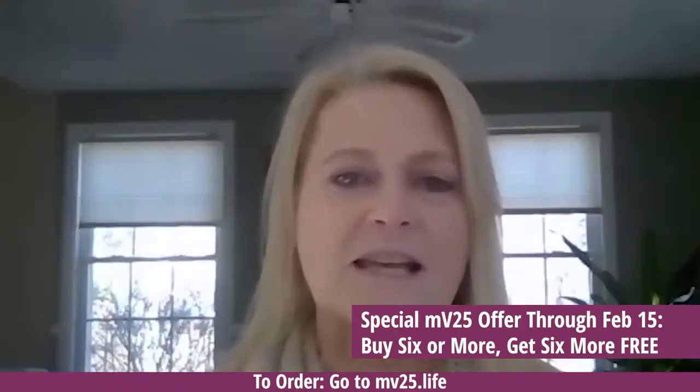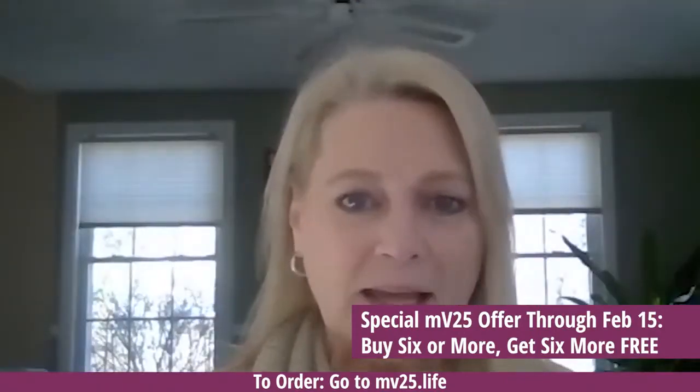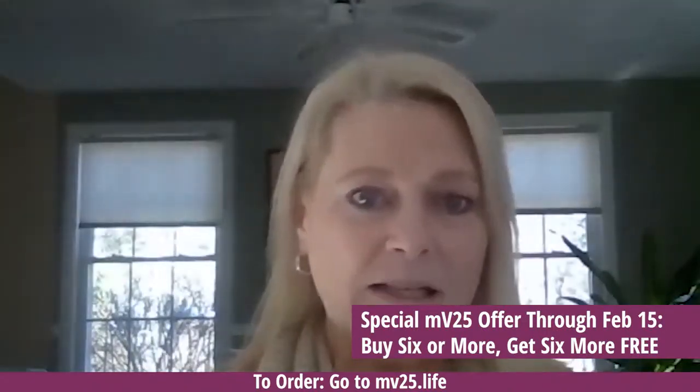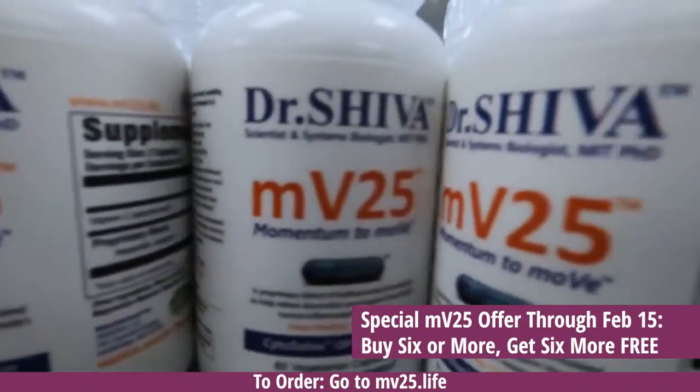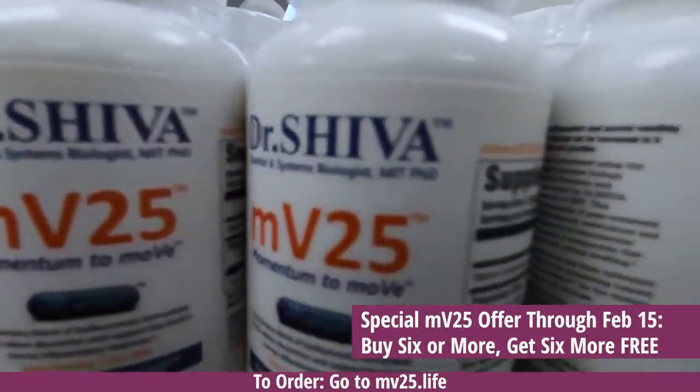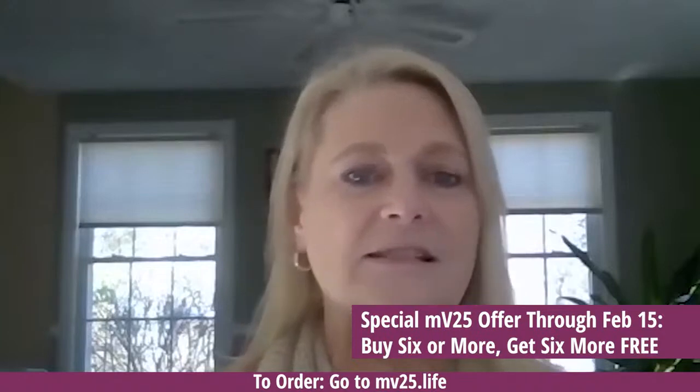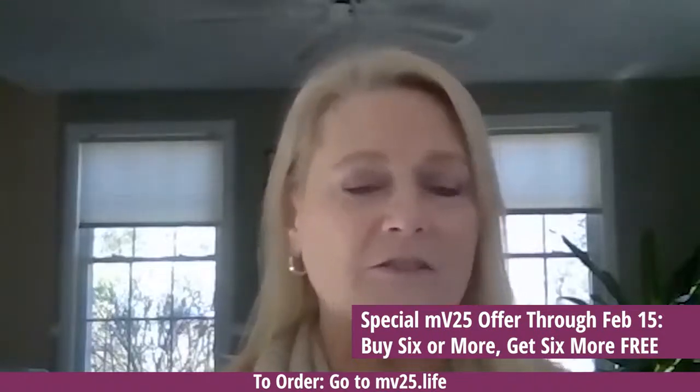Hi, my name is Sandy. I'm a taekwondo instructor. I tore my ACL during taekwondo and had a lot of pain and limited mobility. I've been taking MV25 for about six months now. After the first week, I noticed a big difference. After the second week, almost literally no pain.